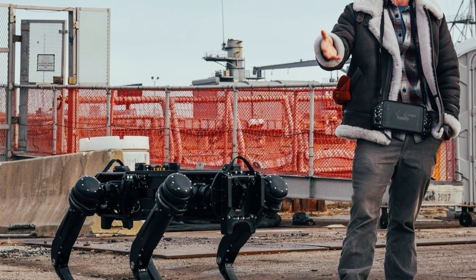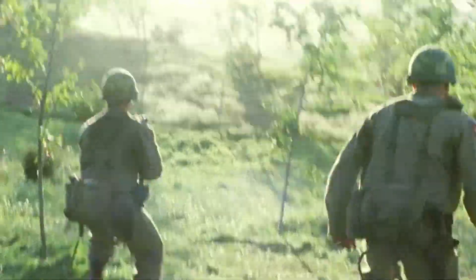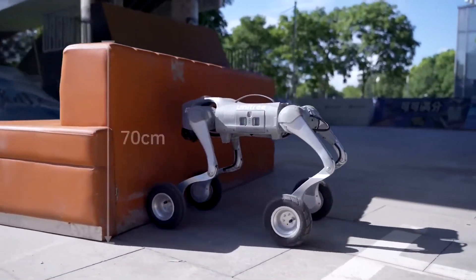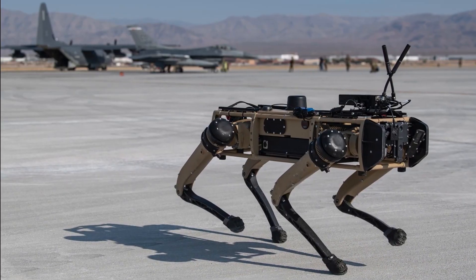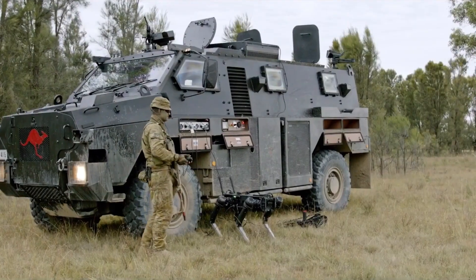In combat, that kind of mobility is priceless. Why do soldiers still move on foot, even when tanks and armored vehicles are on the battlefield? Because wheels and treads can only go so far. They get stuck, they struggle over rubble, and they definitely can't climb stairs. But the Vision 60 was built to handle all of that and more.